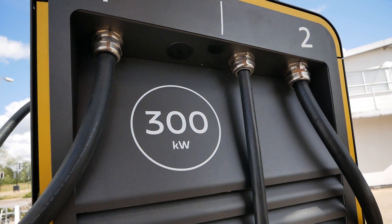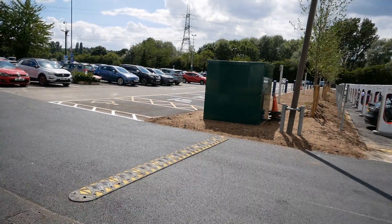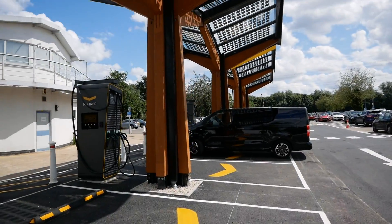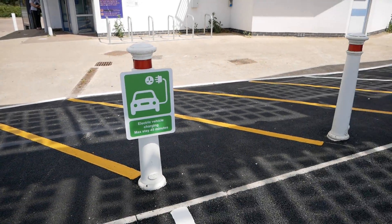As you can see at the top there, it's rated at 300 kilowatt, and we've got a canopy overhead, so it's really nice to have covered chargers. Shame the Tesla ones over there aren't covered, but anyway, very nice setup here, with a 45-minute maximum stay if you're charging a vehicle.